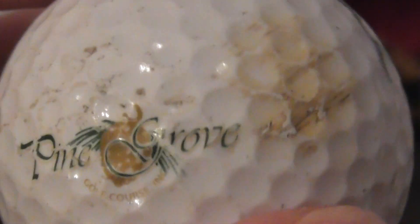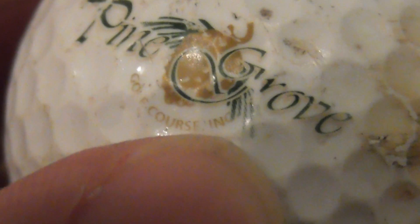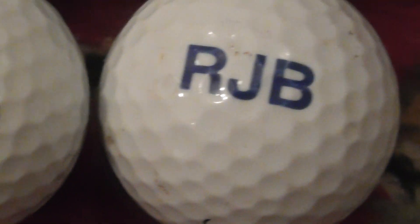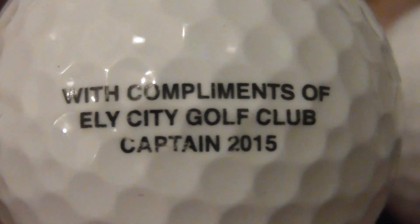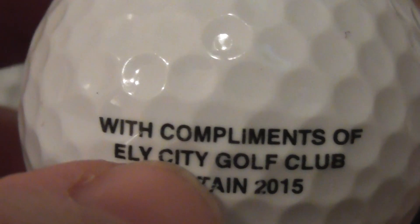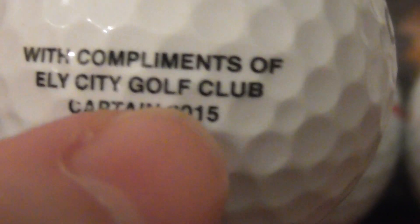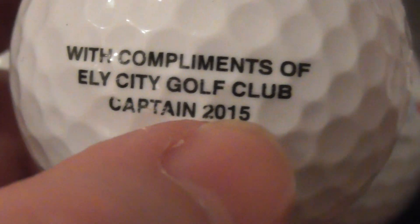Next, unfortunately this ball was pretty dirty — there's a scuff mark, but you can just make it out: Pine Grove Golf Course, and then something else, possibly INC. That's on a Pinnacle with some pin marks on it. And then the last logo from this lot: 'With compliments of Ely City Golf Club, Captain 2015.' Ely is about 17 miles north of Cambridge, so not that far from me. A ball from 2015 found in 2022 — has it really been there six or seven years? But it's in really good condition.